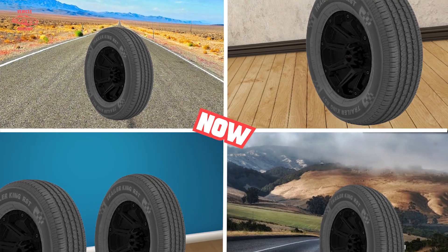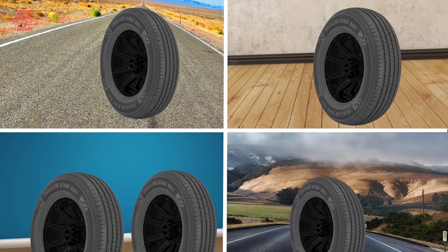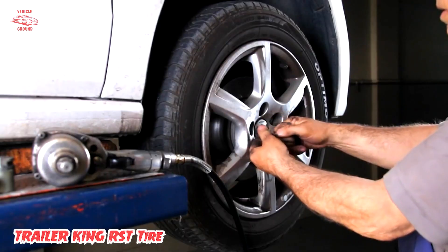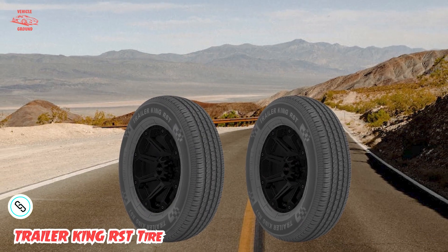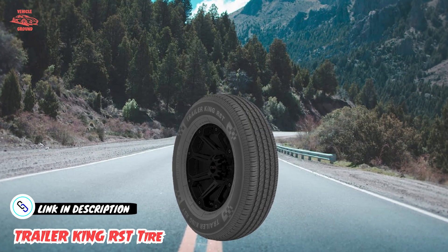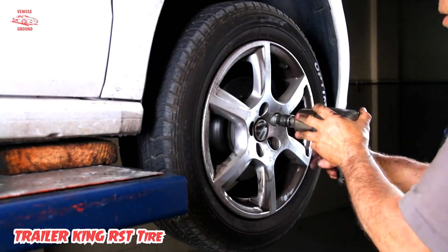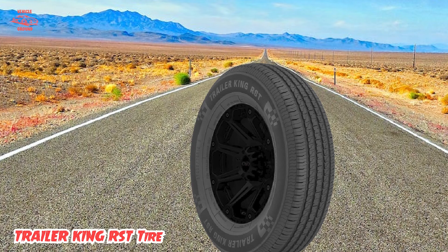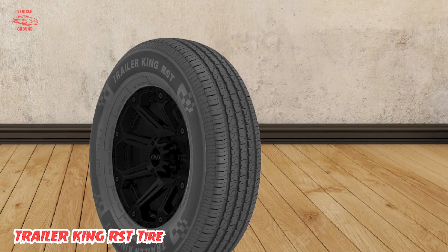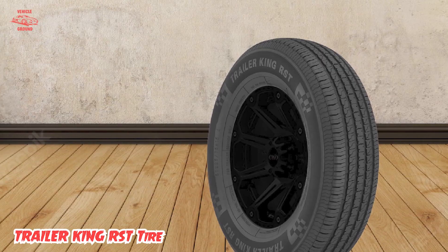Next, at number four, we have the Trailer King RSD Tire. This is an excellent choice for anyone in need of a reliable and high-performance trailer tire, designed to provide superior performance and durability for trailers used for hauling boats, RVs, and other vehicles. One of the standout features is its advanced tread design, which provides excellent traction and stability on both wet and dry roads, ensuring a smooth and safe ride even on rough or uneven terrain.